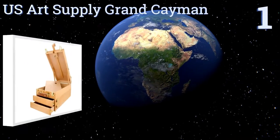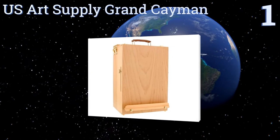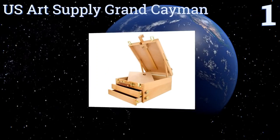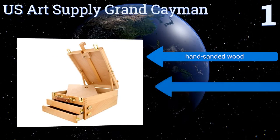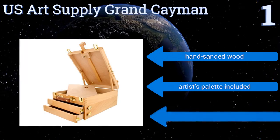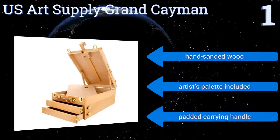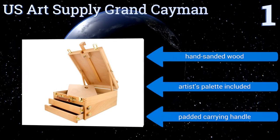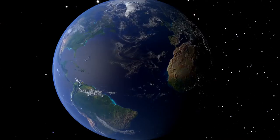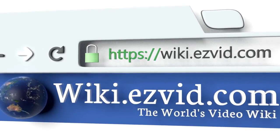Taking the top spot on our list, the US Art Supply Grand Cayman serves as both a convenient mobile art studio and an art supply storage solution. Its generously sized twin drawers can hold a great deal of paints, pastels, pencils, and more, so you'll always be ready to create works in myriad mediums. It's made from hand-sanded wood and includes an artist palette and a padded carrying handle.